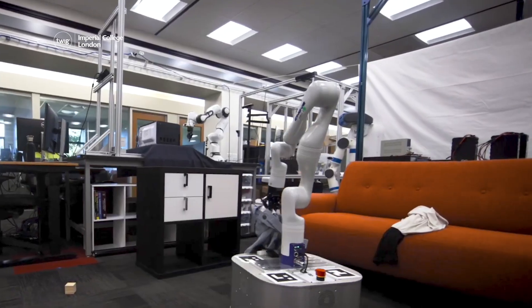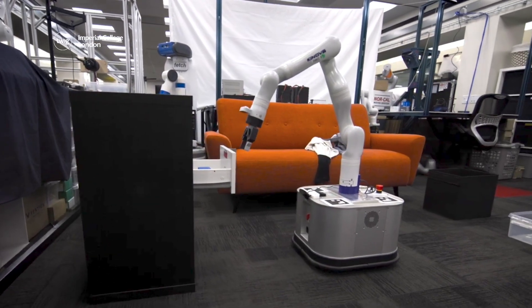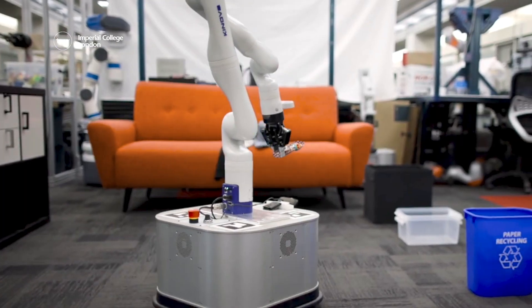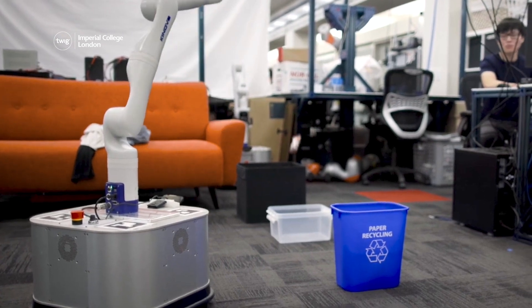The next challenge for TidyBot will be to adapt to different places so it can be more widely used outside of the lab. Once it does, it could mark the first step towards robots that can tidy becoming commonplace in the household.